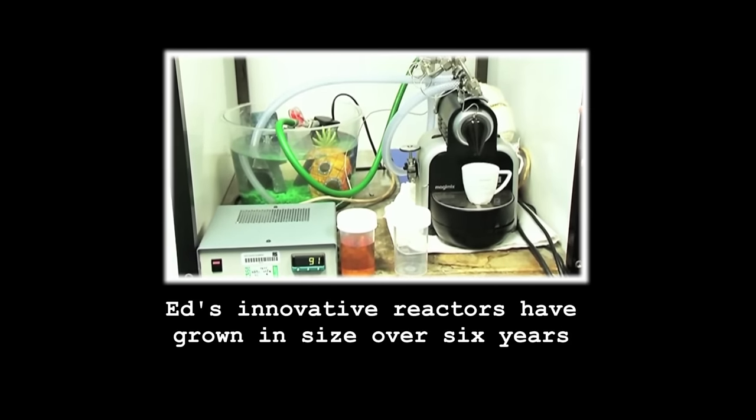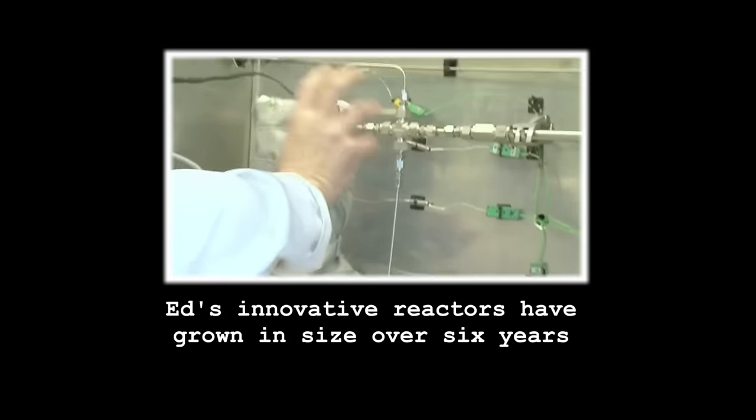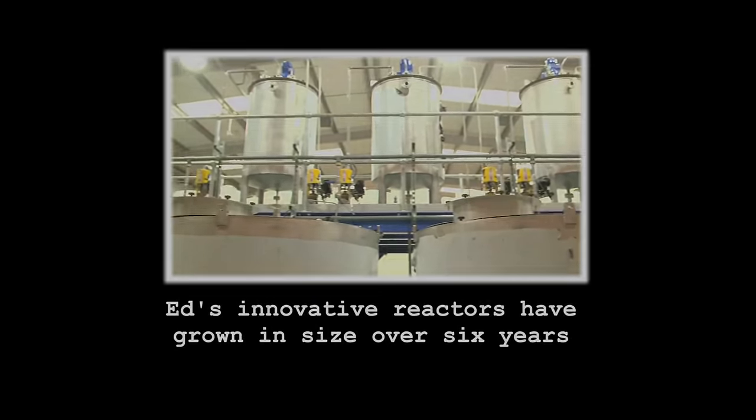Effectively it's taking water that's got metal ions dissolved in it. Once you've got the hot water flowing in here, it goes into the reactor — this one we call the big pig. At this stage these are holding tanks for our chemical precursors.